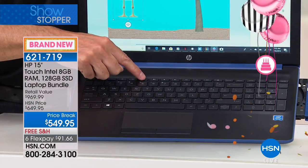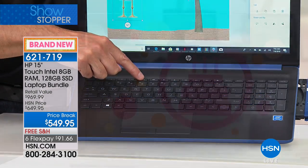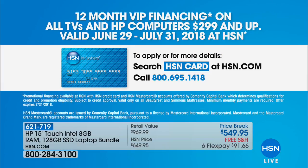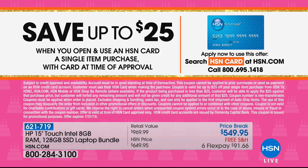This is an HSN exclusive — no one else has this offer, no one else includes over $400 worth of software, and no one else has this VIP financing. If you are an HSN credit card holder, we'll extend your financing to a full year, bringing your monthly payment down to just $45.83 a month. And if you don't yet have your HSN credit card, you'll get 25% off when you apply and buy today. It's our birthday — the stars have aligned for a new laptop.